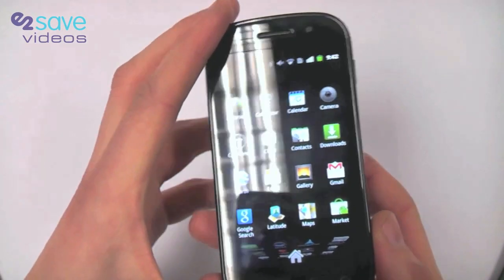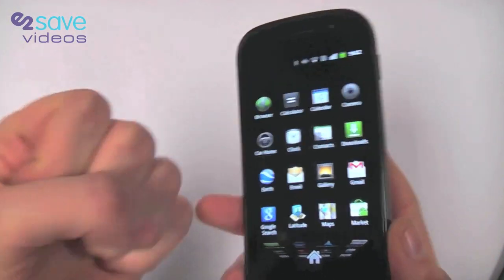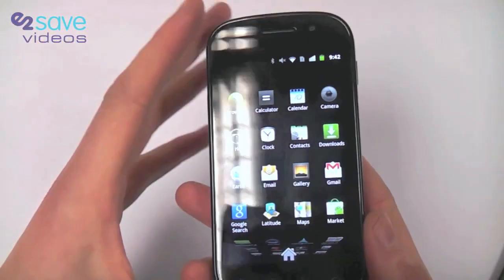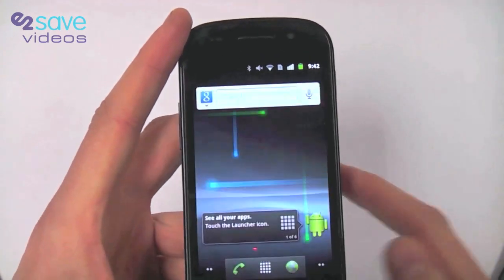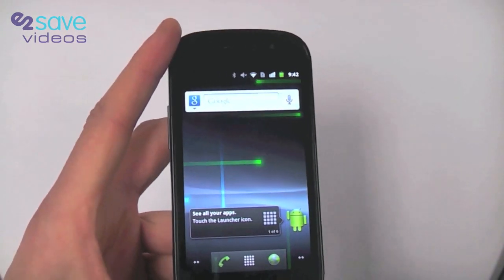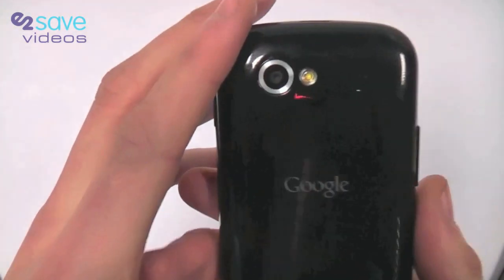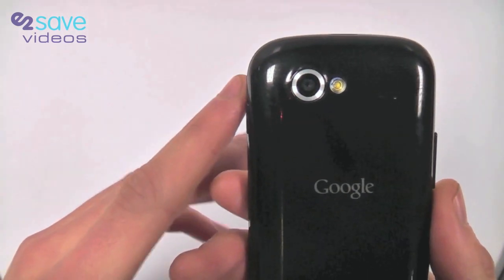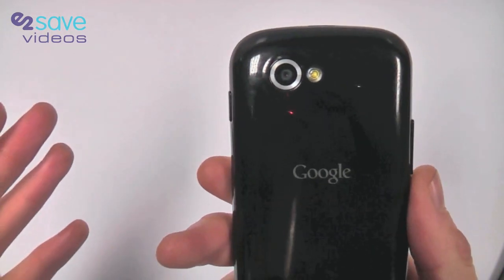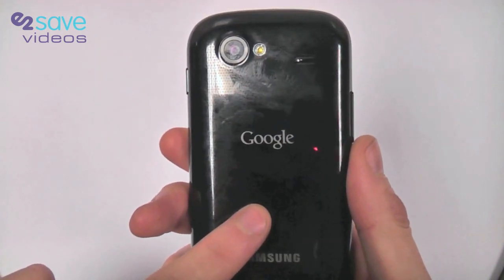The phone runs on a 1 GHz Hummingbird application processor — that's the engine behind the phone, powering your apps, your games, and your smartphone experience. Very powerful and specifically made for multitasking. You have a 5 megapixel camera with flash, rear camera, and full HD video recording at 720p. And there's 16 GB of internal memory.